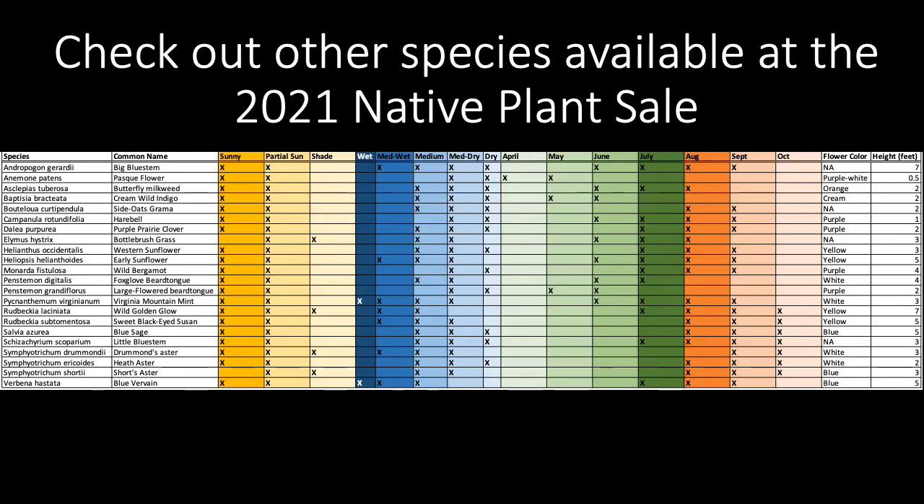Check out videos about other native species available for the 2021 native plant sale here in the same YouTube playlist. Thanks for watching!